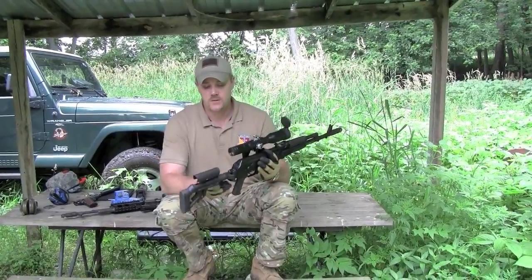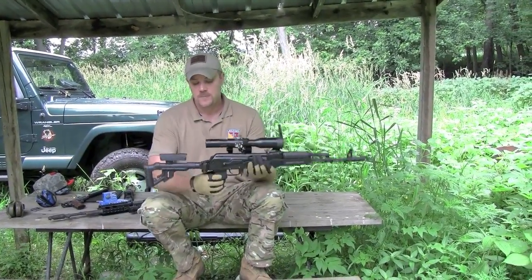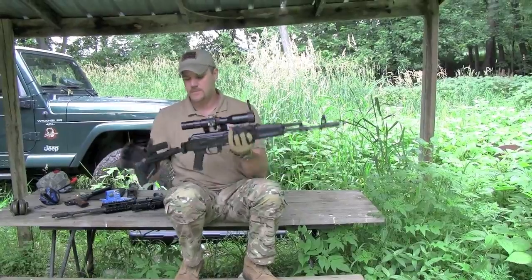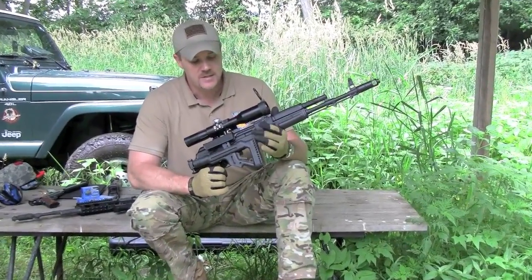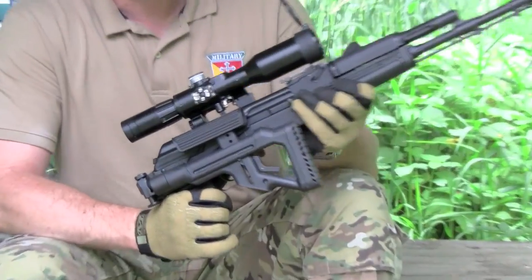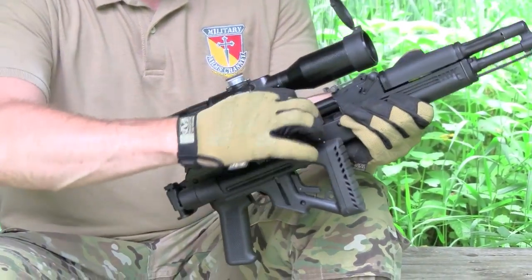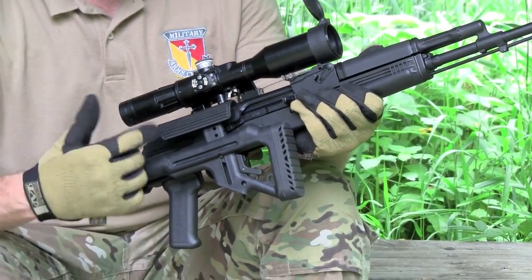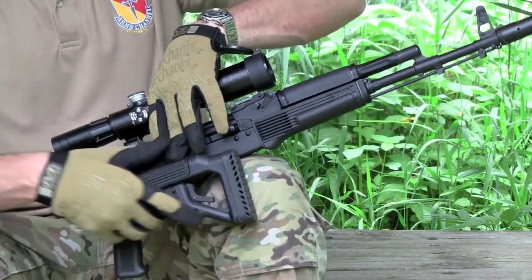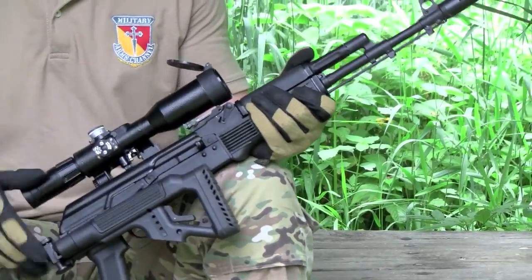Now with this particular Galil-style hinged folder, when you fold the stock, if you have that riser up — and this is one of the downsides to this right-hand-side folder — the charging handle can't be operated. If you were to fire the rifle like this, it would actually cause a malfunction. If you need to fold the stock, you need to put that riser down and then it won't interfere with the function of the stock at all.